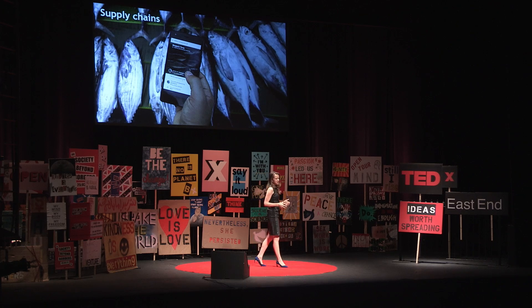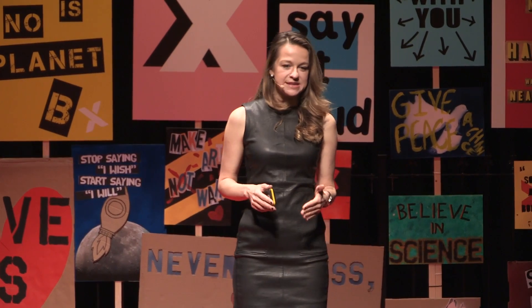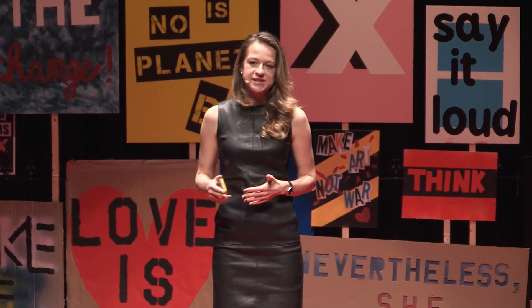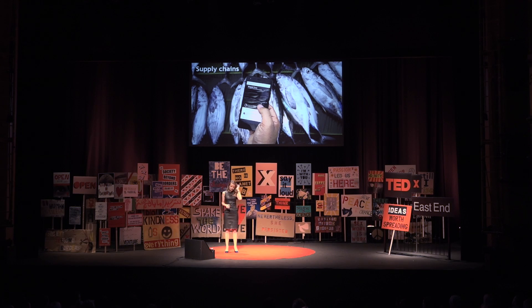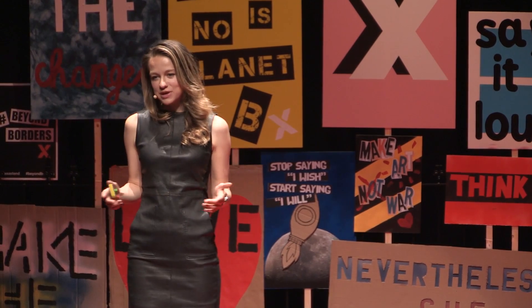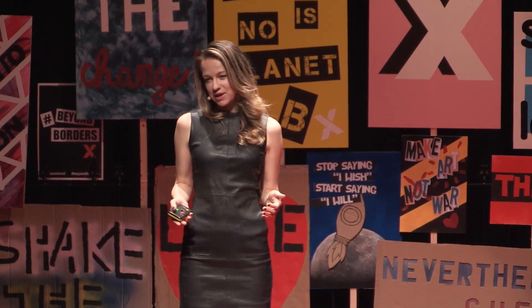Another area is supply chains. The authenticity and origin of the goods we buy helps determine their value, their quality, even their safety. From diamonds to artwork to consumer goods, technologists are exploring how blockchain-based systems could be used to trace product journeys. One of these startups is Providence, and they've built a platform that allows brands and industries such as food and drink, fashion, and cosmetics to track products along the supply chain, providing consumers with verifiable information about product history and creation. Not only does this help us as consumers make more informed choices about what we buy, it creates a network of real-time data which allows us to prevent fraud, contamination, and other supply chain risks.